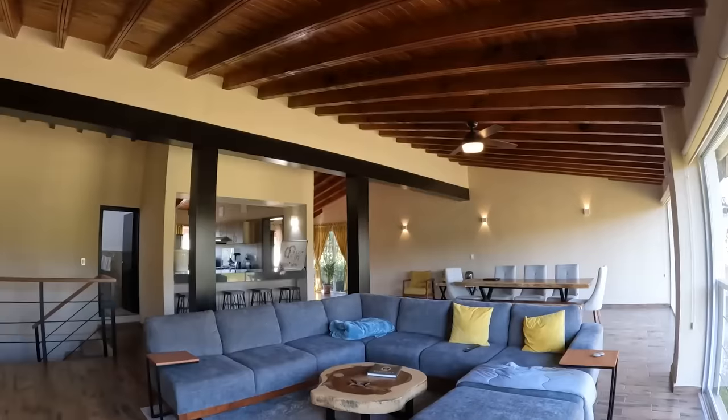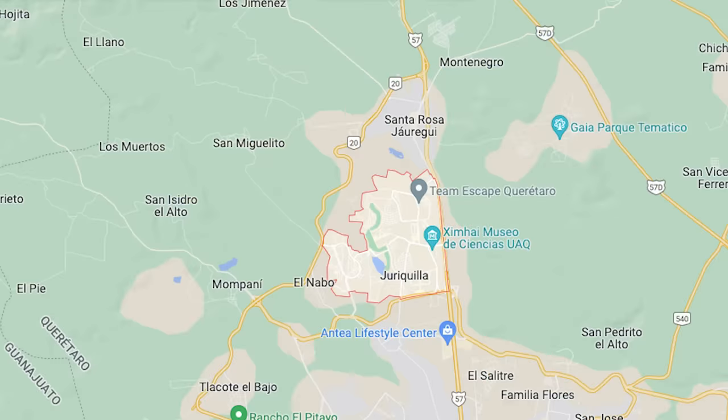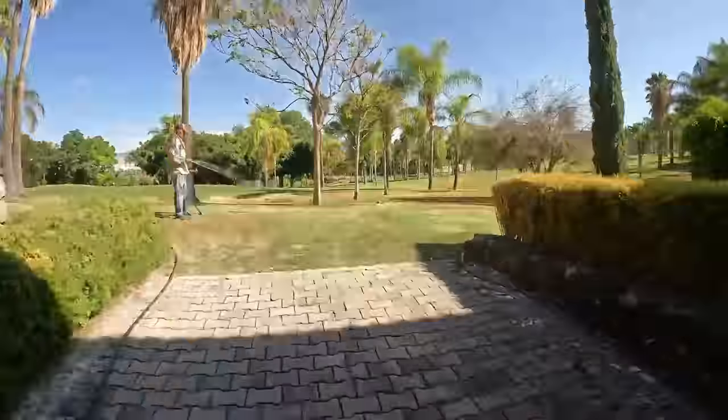Today I'm giving you a tour of where I've been living for the past year in Queretaro, Mexico. This is in the suburb of Jurekia, inside of a gated community. You are not going to believe how much home I'm getting and all the amenities I'm getting for what I'm paying. So without wasting any time, let's go inside.